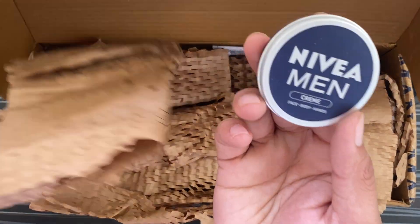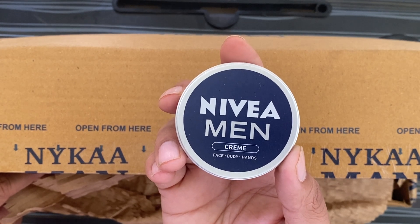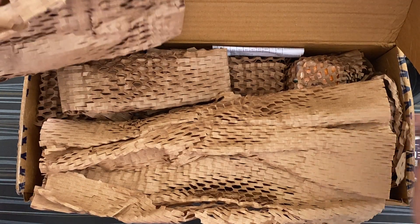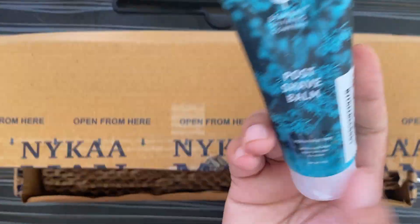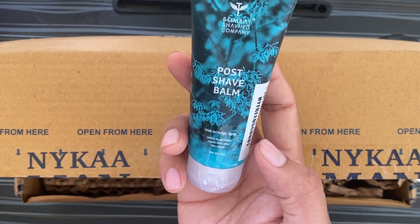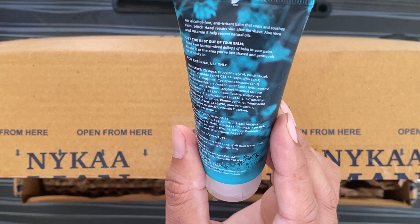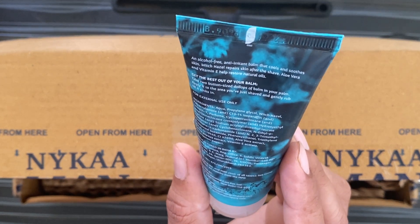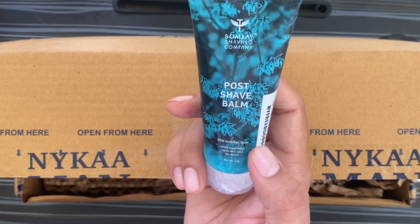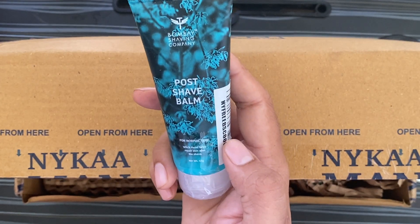One of the things I ordered is Nivea Men Creme Face Body. Let's see what's in it. It's a Porsche Bomb — it's pretty good. I have used it before. The MRP is 199 rupees but it has been given for free. Thanks to Nivea for this.